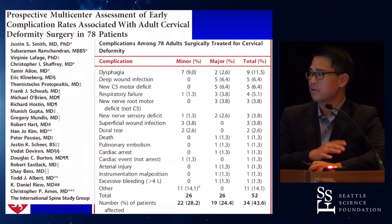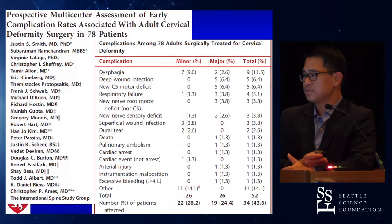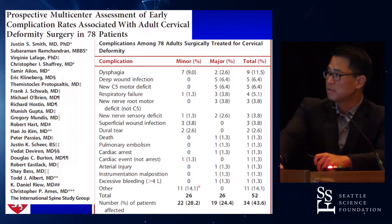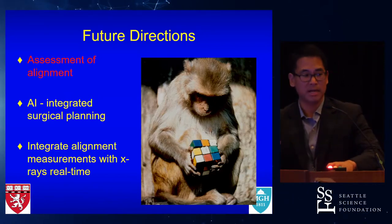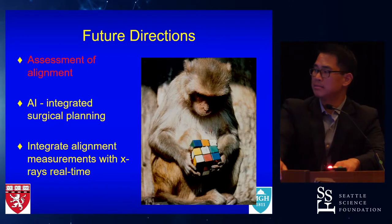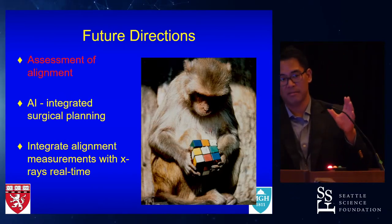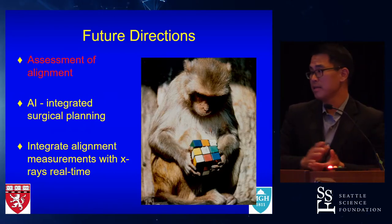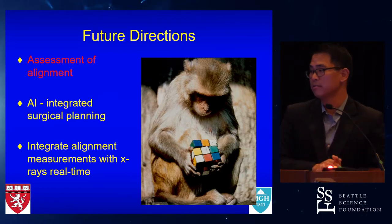Complications are high. From the ISSG data looking at multiple institutions, the complication rate is 40% major and minor. If you had an ACDF or arthroplasty and told your patient their risk of complication was 46%, you wouldn't be in practice that long. So it's challenging. As we go forward, it's really about optimizing the planning and using data to help us understand predictors for proximal and distal failure, and to integrate those alignment parameters in planning from the clinic into the OR — because it can be very difficult to gauge where do you start, where do you stop, is the correction enough.